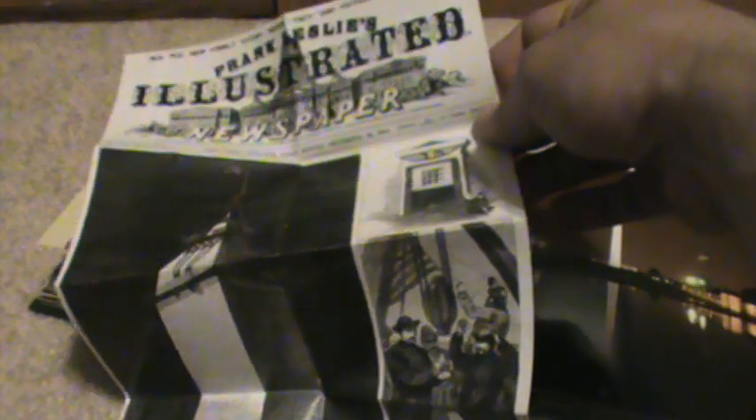And here we are at the Washington Monument — one of the most iconic things in Washington D.C. And what do we have here? A copy of the front page from Frank Leslie's Illustrated Newspaper from 1884. To me that is awesome. If you watch my channel, you know I have a lot of Frank Leslie's that I like to show on my newspaper videos, and this is just so cool.